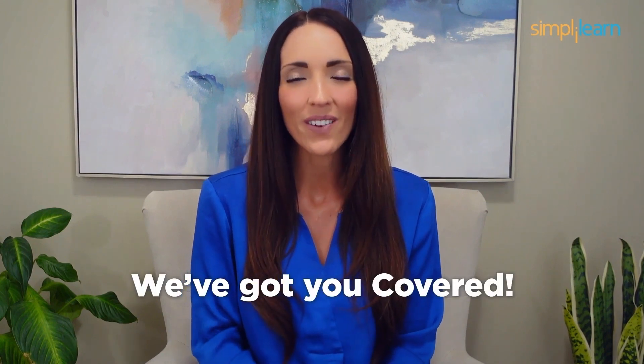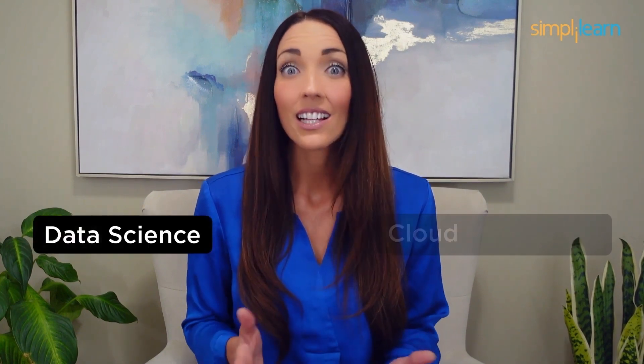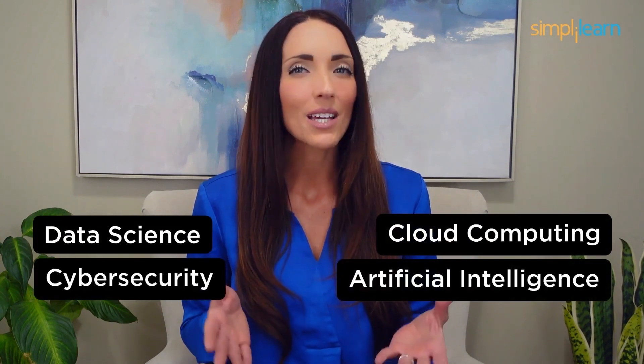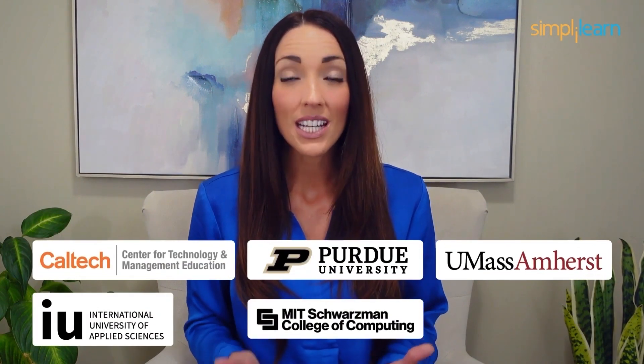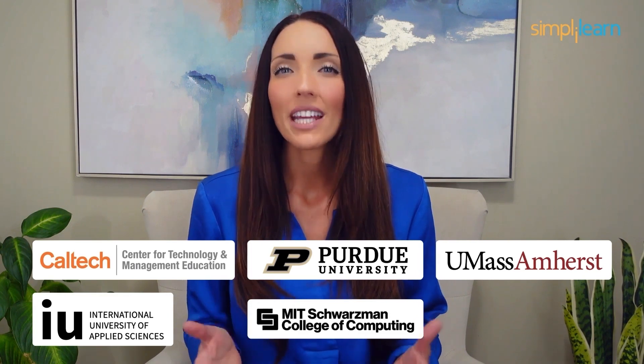Staying ahead in your career requires continuous learning and upskilling. Whether you're a student aiming to learn today's top skills or a working professional looking to advance your career, we've got you covered. Explore our impressive catalog of certification programs in cutting-edge domains including data science, cloud computing, cybersecurity, AI, machine learning, or digital marketing — designed in collaboration with leading universities and top corporations and delivered by industry experts. Click the link in the description to know more.